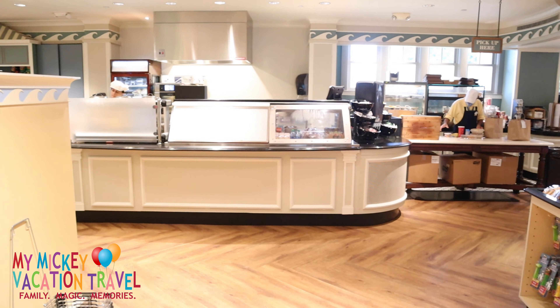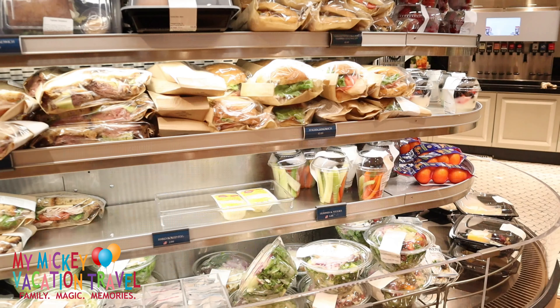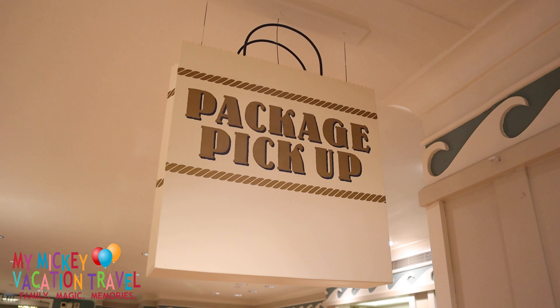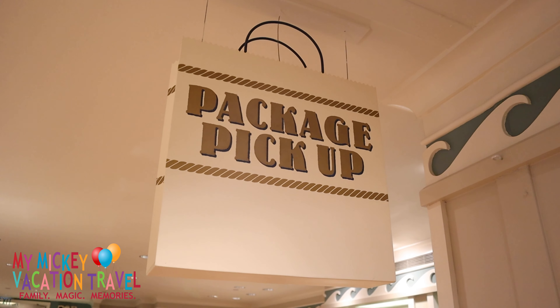Quick service dining is available at the Beach Club Marketplace. Here, breakfast, lunch, and dinner items are freshly prepared and made to order. And while you wait, take the opportunity to stock up on snacks and do some souvenir shopping. The Beach Club Marketplace is also the location to pick up any packages you had conveniently delivered straight from the theme parks.